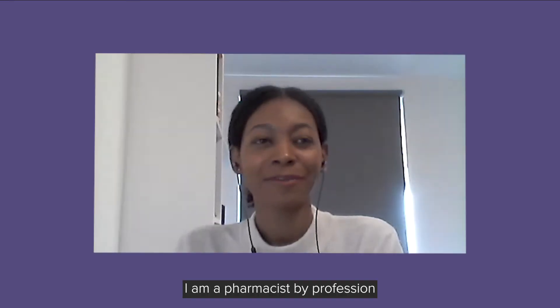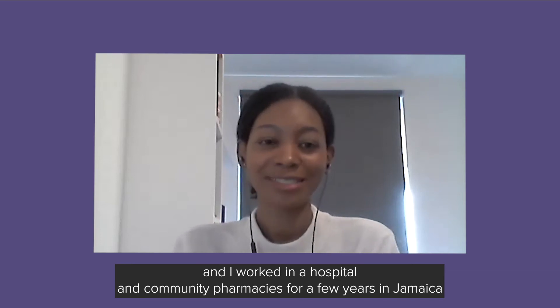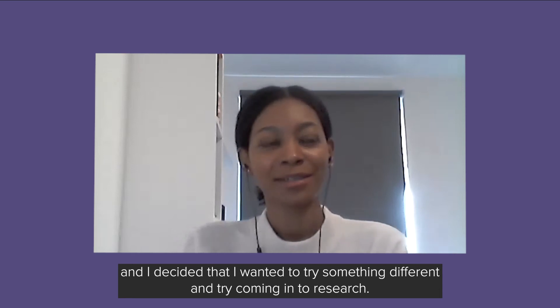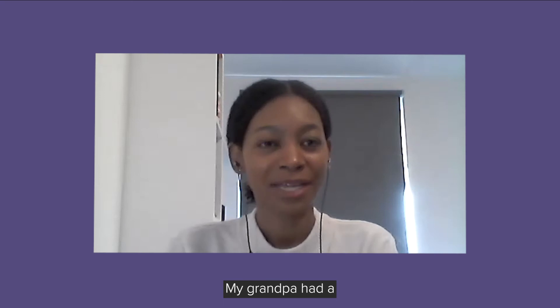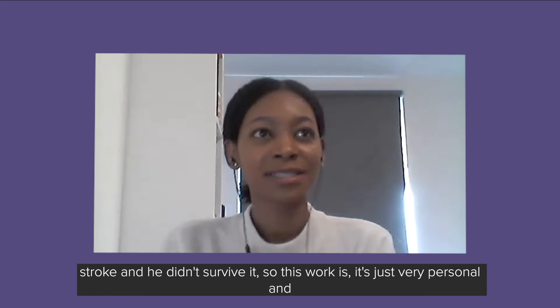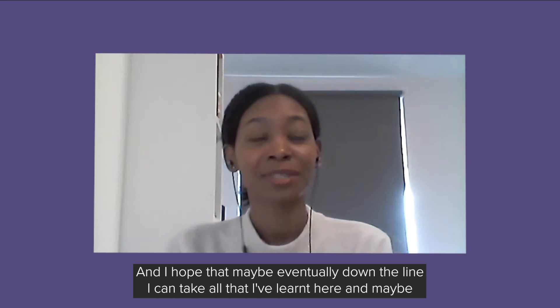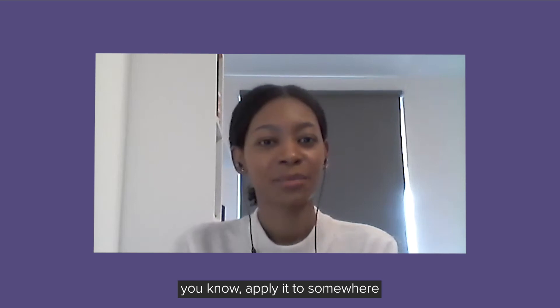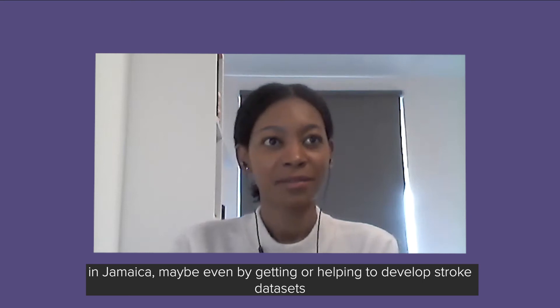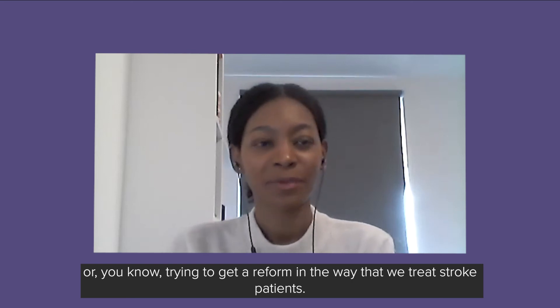I am a pharmacist by profession and I worked in hospital and community pharmacies for a few years in Jamaica before deciding I wanted to try something different and move into research. My grandfather had a stroke and he didn't survive it, so this work is very personal. I want to help improve stroke care, and I hope that eventually I can take all that I've learned here and apply it in Jamaica — maybe helping to develop stroke datasets or working toward reform in the way we treat stroke patients.